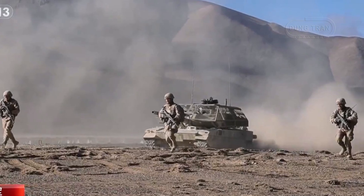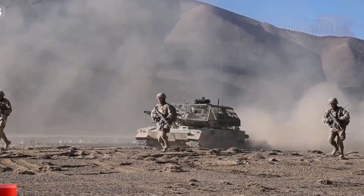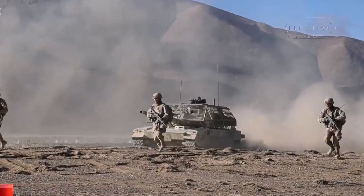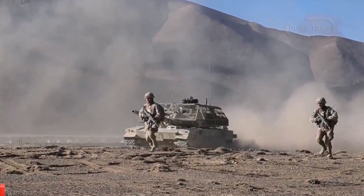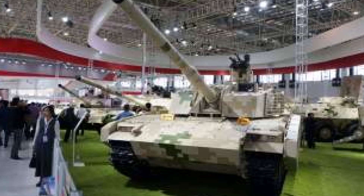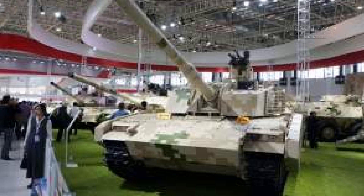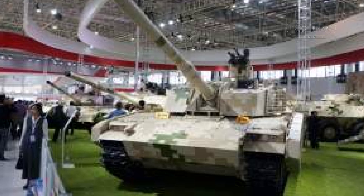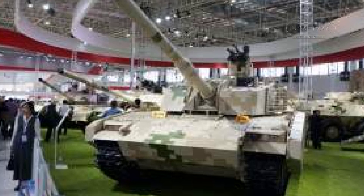The Type 15, also known as the VT-5 or ZTQ-15, is a lightweight, highly mobile tank developed by China's defense giant Norinco. First introduced at the Zhuhai Air Show in 2016, the tank was designed for operations in rugged terrains like mountainous regions and forests, where heavier main battle tanks could struggle.